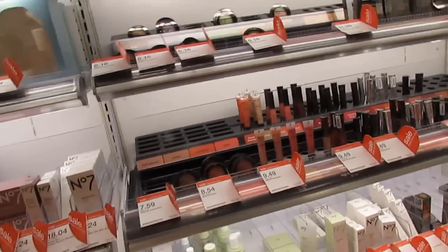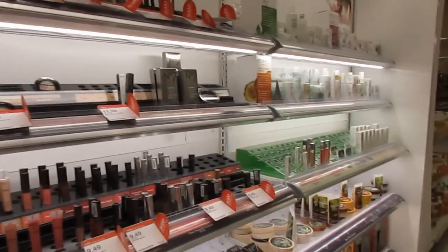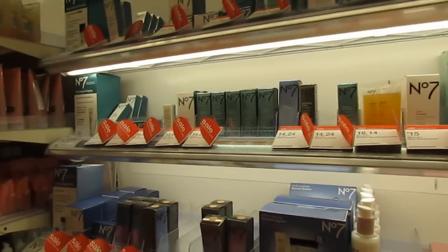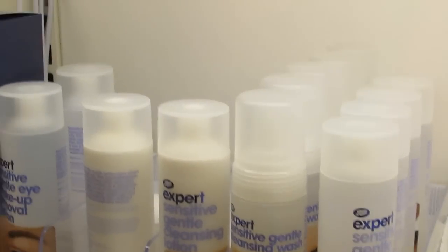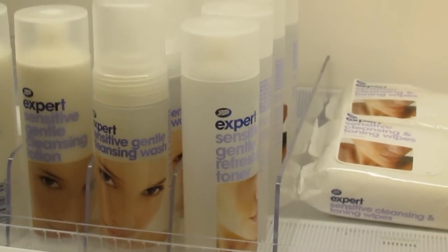Our Target doesn't carry NYX products — they decided to carry Boots No. 7 products, so they expanded that. I really like their toner. It's really good, it's really gentle, and it's cheap. It's the Expert Sensitive Care. So they have pretty good skincare stuff, so I'm hoping that the Cleanse Off Oil will be good. We shall see.